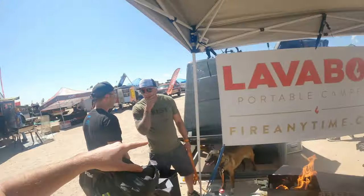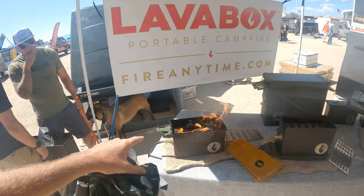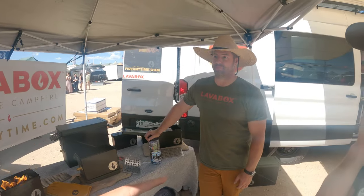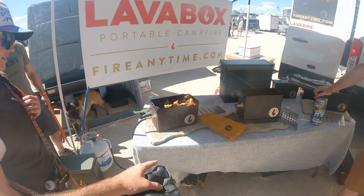This is one of the coolest things I've seen at the show so far — it's called the Lava Box portable campfire. It gets around all the fire restrictions and allows you to do a campfire at night. Especially here in Colorado, we run into this problem all summer long. Josh is the owner, and we are definitely going to pick one up.